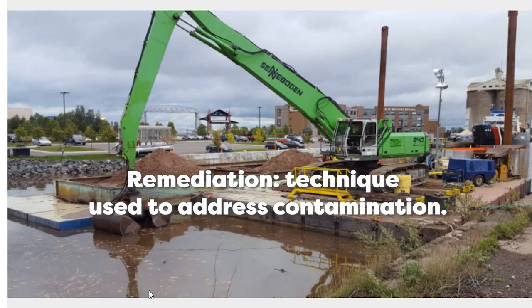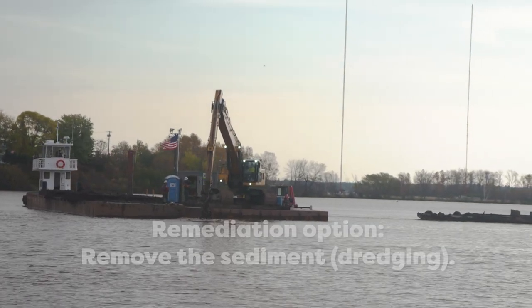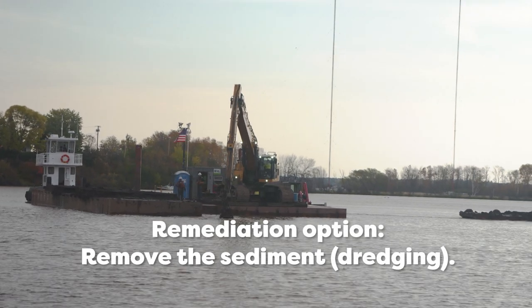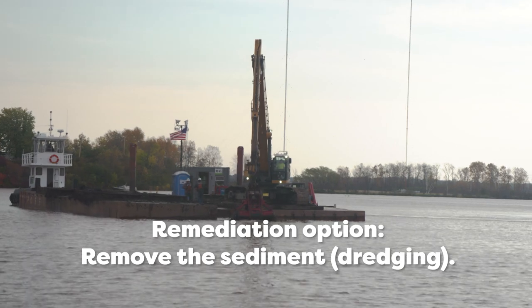Restoration and remediation are different activities we take to restore an ecosystem. Remediation is a technique we use to address contamination. When we do remediation, there are a couple of common options. One, if it's in the sediment, which is often the case in the St. Louis River, is to simply remove the sediment using some sort of dredging material to just take it away.